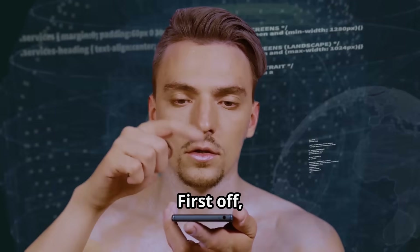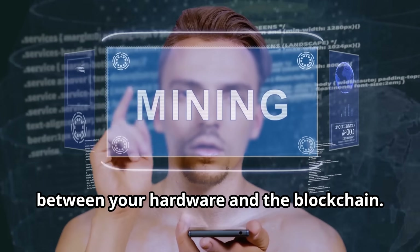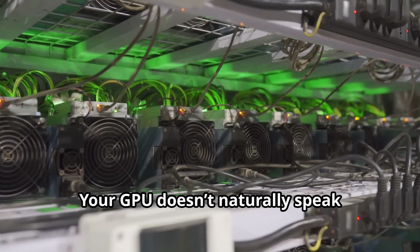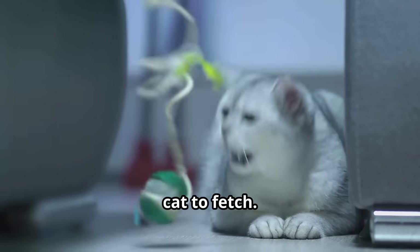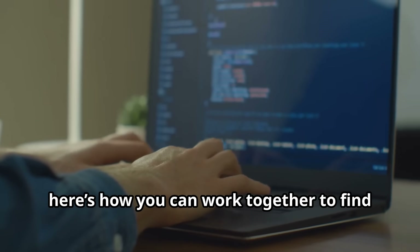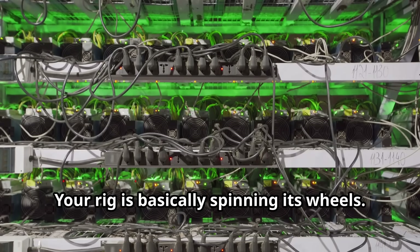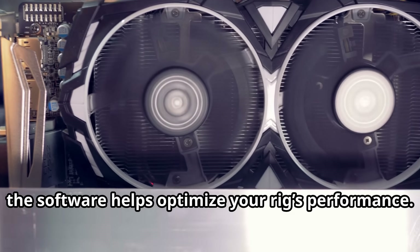First off, mining software is like a translator between your hardware and the blockchain. Your GPU doesn't naturally speak blockchain — it's like trying to get a cat to fetch. The software tells your hardware how to work together to find those sweet coins. Without it, your rig is basically spinning its wheels.